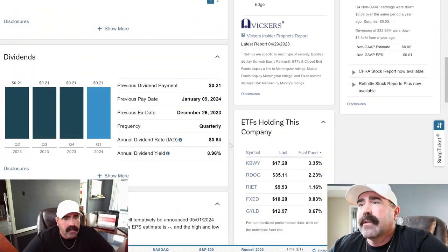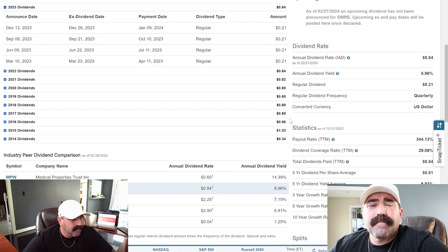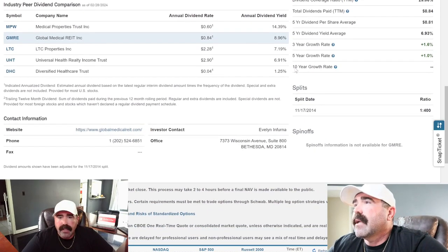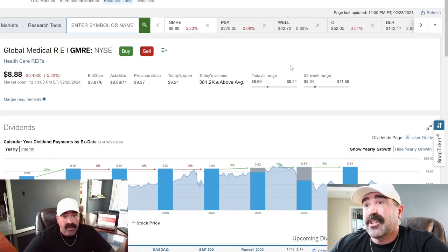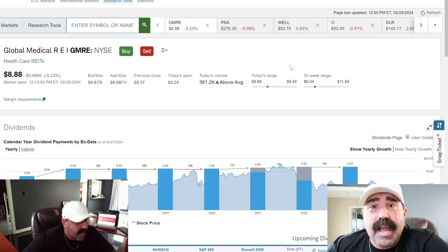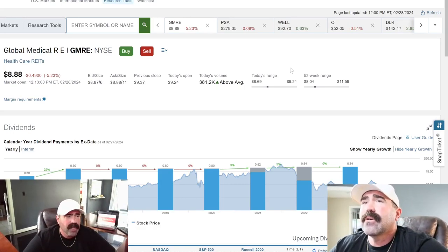Let's look at their dividend: 8.96% dividend yield. The payments are $0.80, $0.80, $0.80, $0.82, $0.84. But if the stock continues to drop, it's not going to do any good when you try to sell it. Payout ratio is 344% — way too high. Three-year growth is only 1.6%. And your taxes on REITs — when you go to pay your taxes, they're taxed at regular income tax brackets. I learned that this year when I filed my taxes and had to pay 32% income tax rate on these REITs because I'm at a higher income level. So I don't think I'll be investing in that.